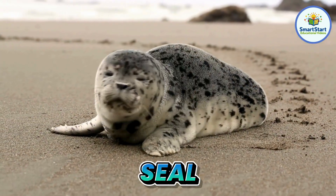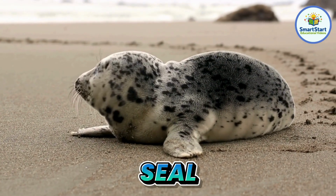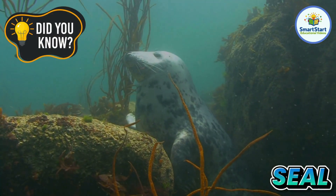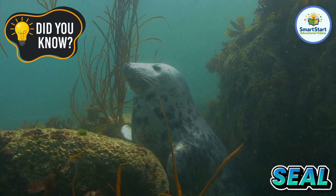This is a seal, a friendly animal that can clap its flippers and swim fast. Seals can sleep underwater and pop up for air without waking up.